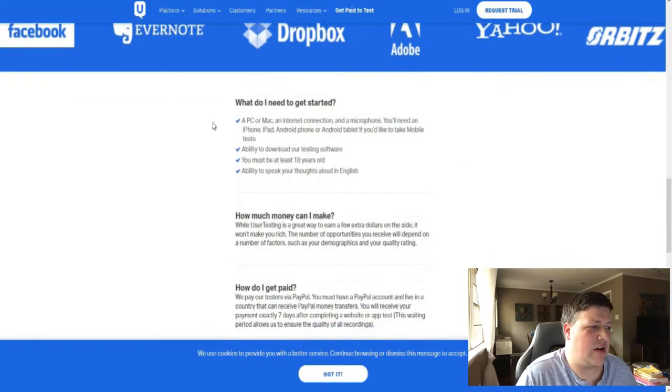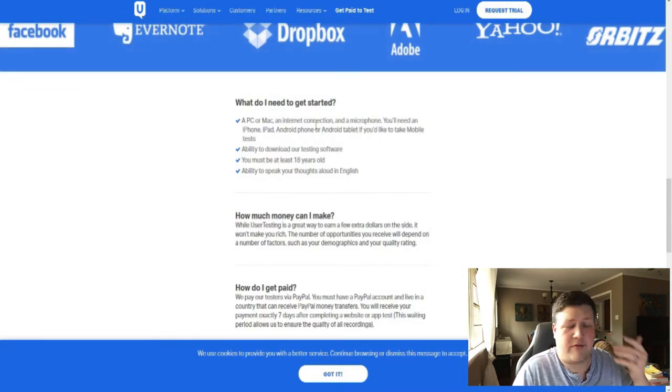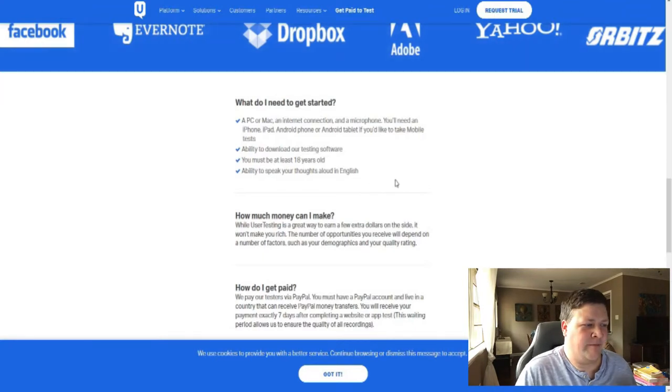So what do you need to get started? You need a PC or Mac, internet, and a microphone. You need a way to download the software, so an internet connection should be enough for that. You have to be 18 and you have to speak English. If you're younger than 18, you're not eligible — they do want you to be at least 18, the legal age of an adult.